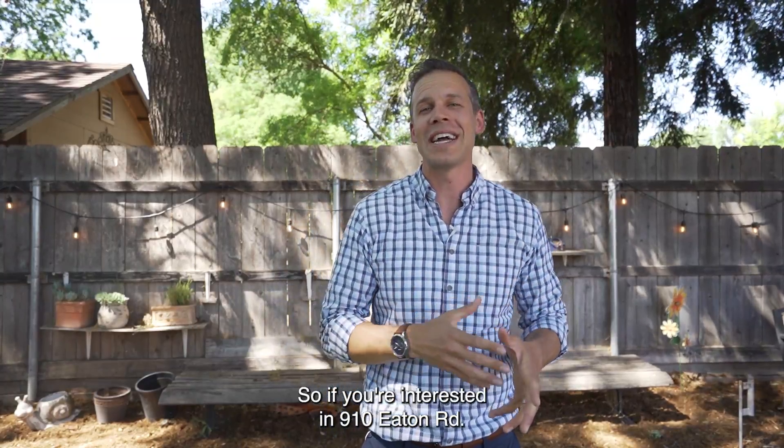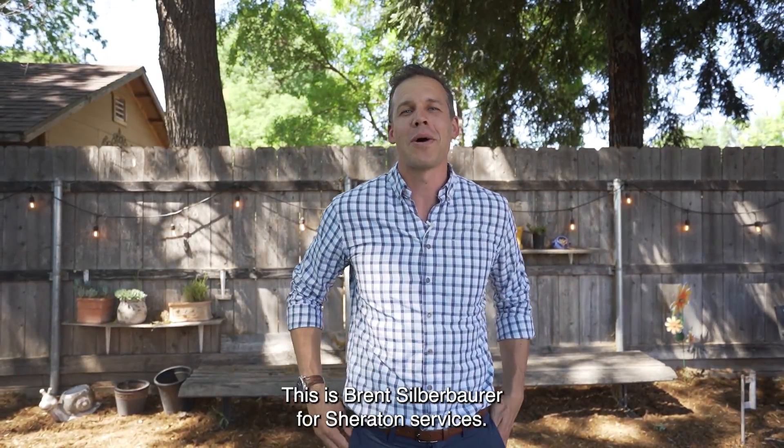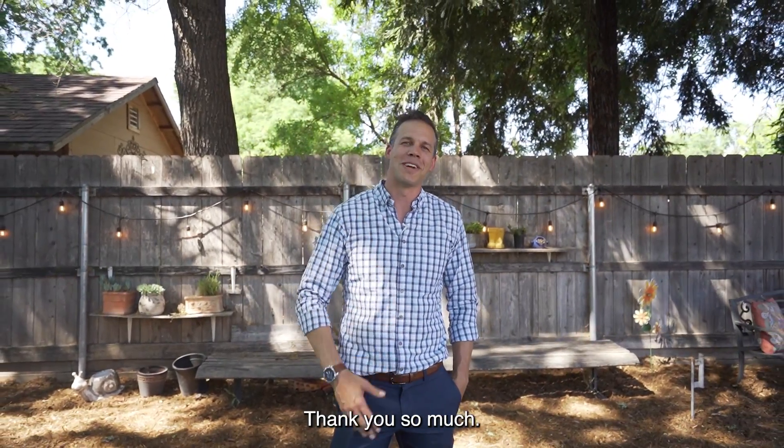So if you're interested in 910 Eden Road, go ahead and head over to our website, 910Eaton.com, fill in your information — we'd love to hear from you. This is Brent Silverbauer from Sheraton Investment Services. Thank you so much.